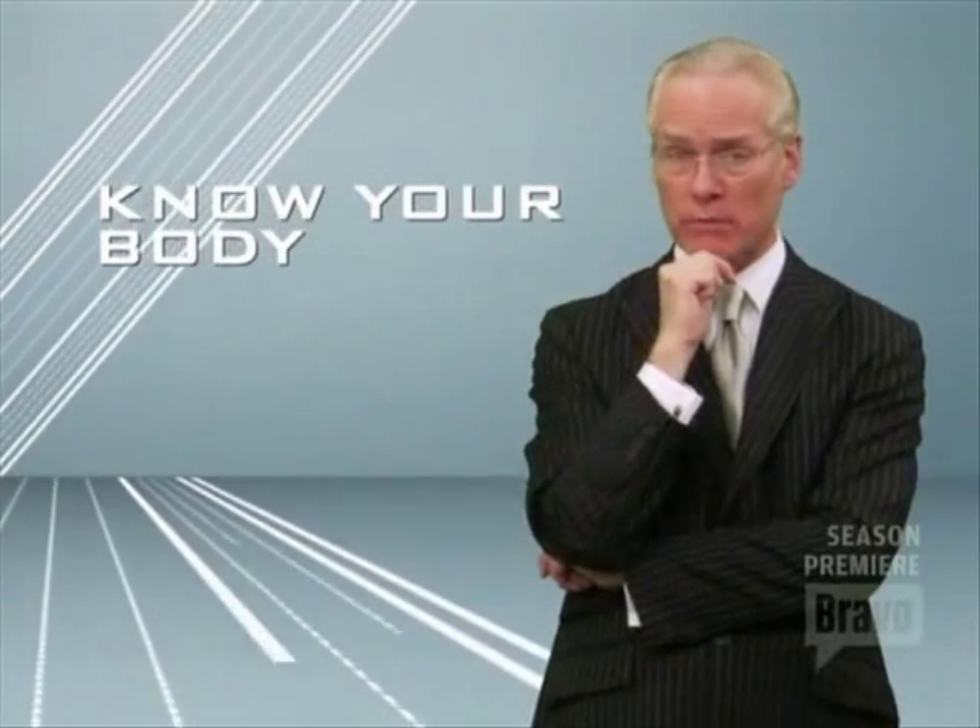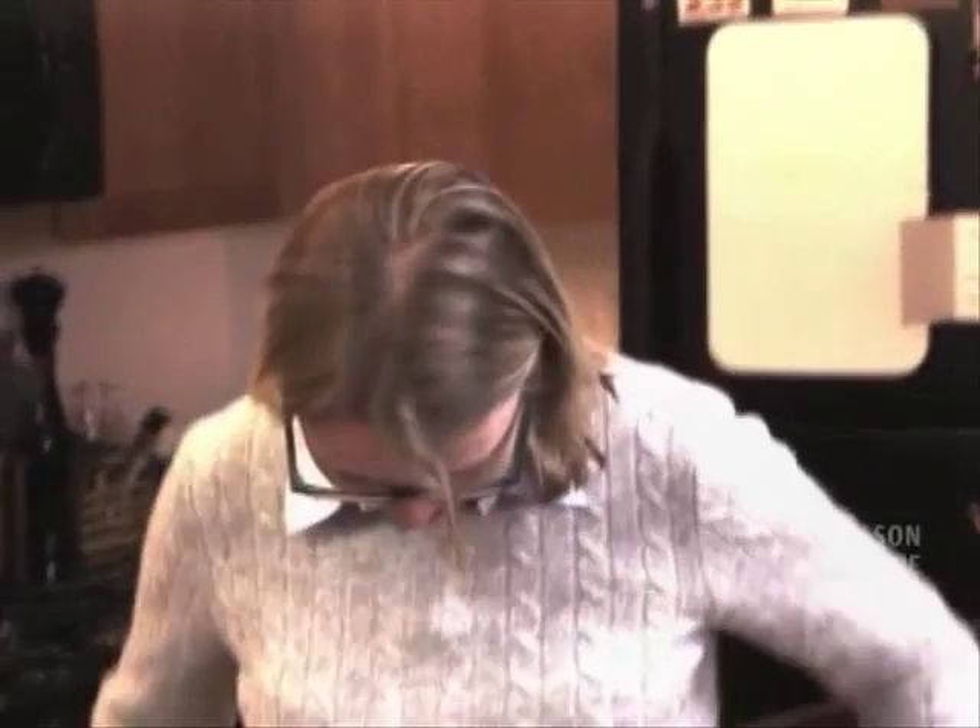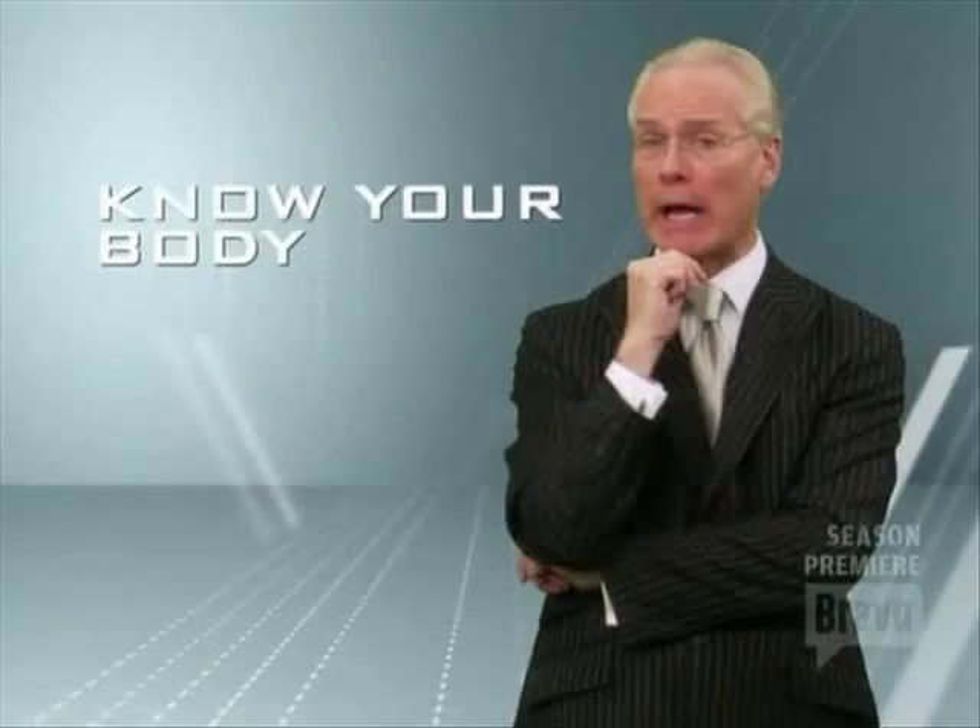Meredith needs a lesson in proportion. She's petite, and she needs to learn how to elongate her frame and to wear clothes to flatter rather than hide her shape.